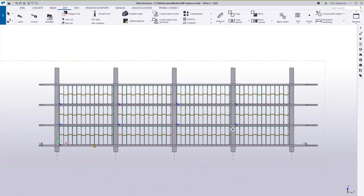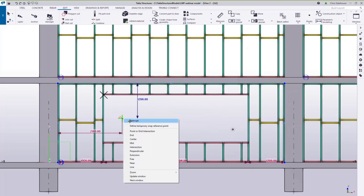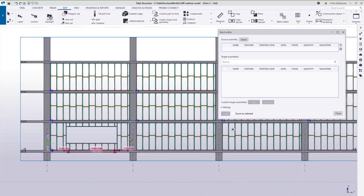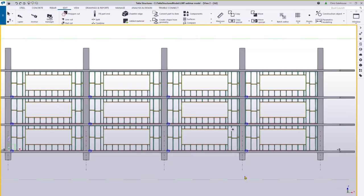Once panels are in place, add openings using the rectangular freehand opening tool. For repeated window patterns across units, use the batch editor tool: start the batch editor, select the source panel as the source assembly, and Tekla identifies all matching and corresponding panels. Hit copy and it distributes the opening change across all matching panels, giving you matching windows across the board instantly.